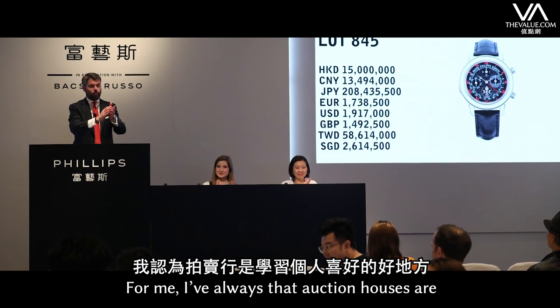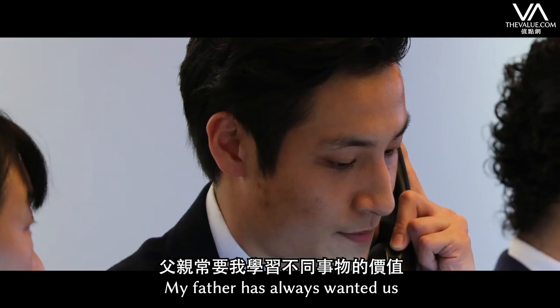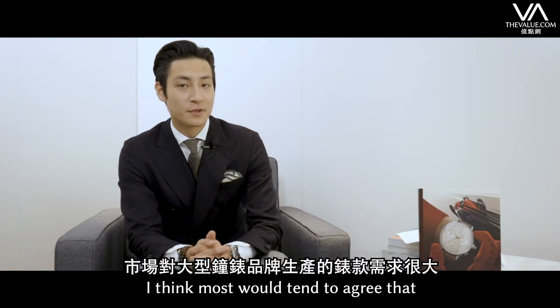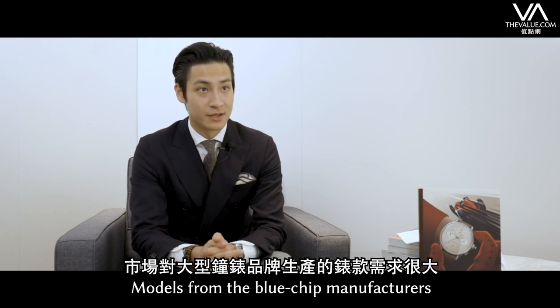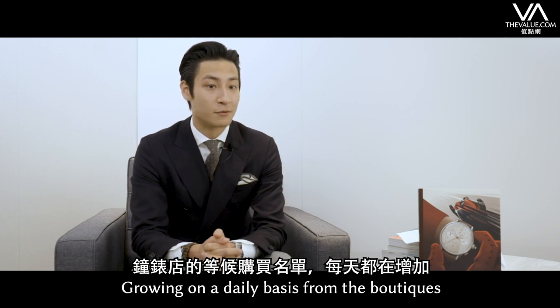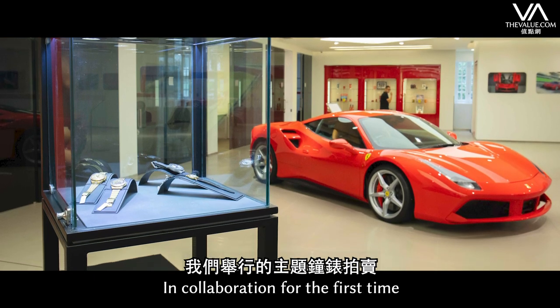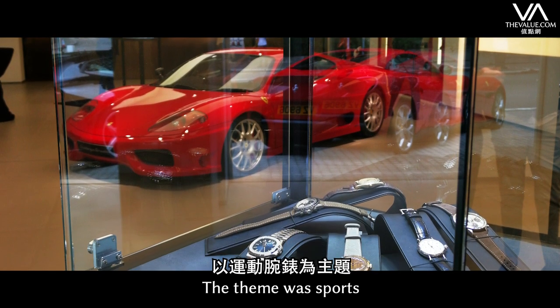I've always thought that auction houses are a great place to learn about your passion, especially for collectibles. My father always wanted us to learn the value of things and not to take things for granted. Most would tend to agree that models from the blue chip manufacturers, especially steel sports models, are extremely high in demand, with a long waiting list growing daily from the boutiques. Last season in spring, we held a thematic auction in collaboration for the first time with an Asian curator, Blackbird, and the theme was sports.